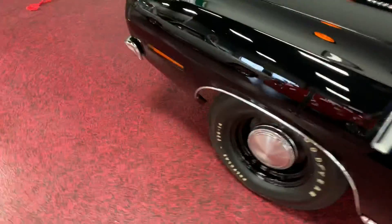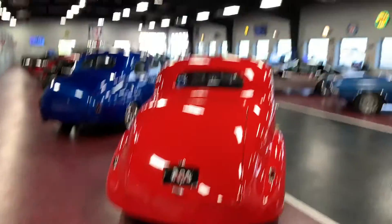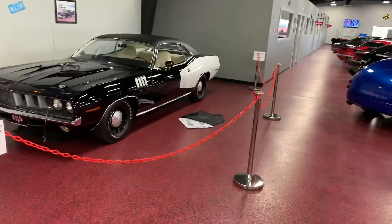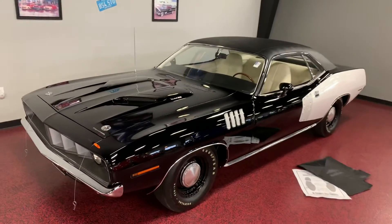Give it to you in full frame before we close here so you can take it all in. All chained off on our beautiful showroom floor here, away from everybody. Car's in safe hands buddy. Thanks for watching.